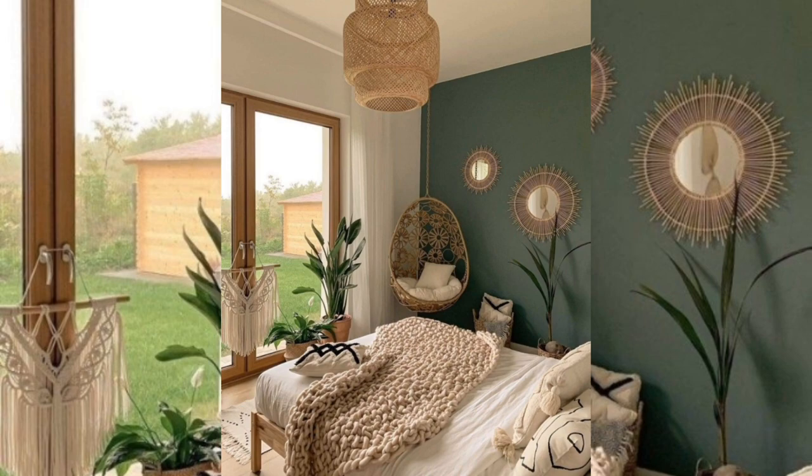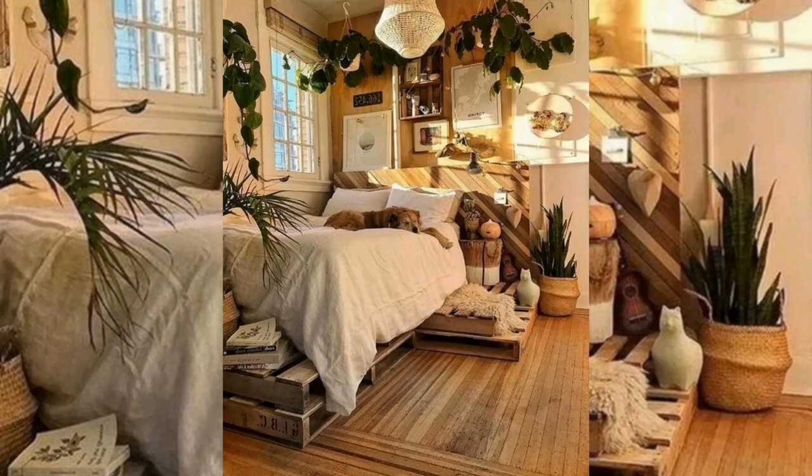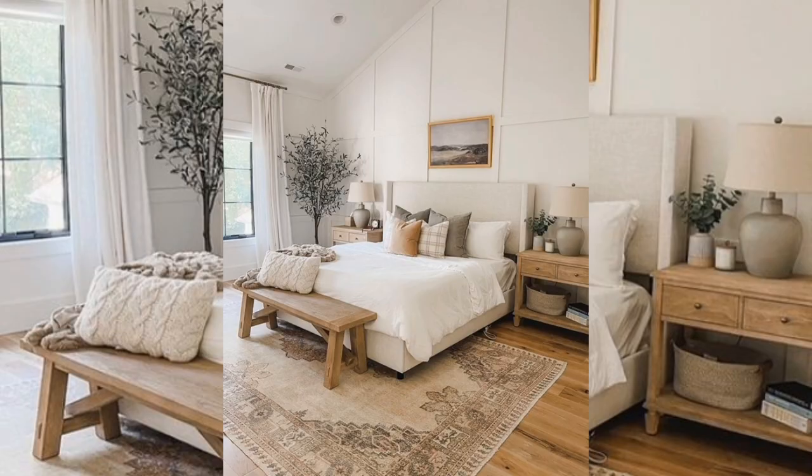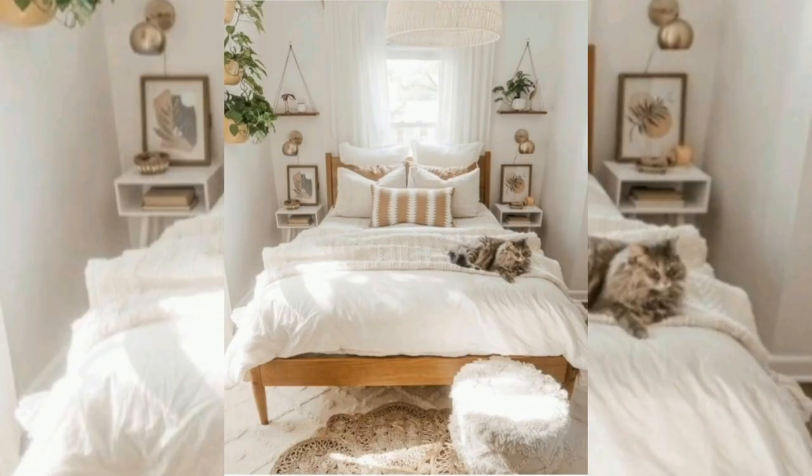Think natural materials such as wicker baskets, rattan pendant lights, geode rocks, and wooden furniture. Add softness through an assortment of accent cushions and throws. Here are boho bedrooms with ideas, tips, and accessories to help you design yours.